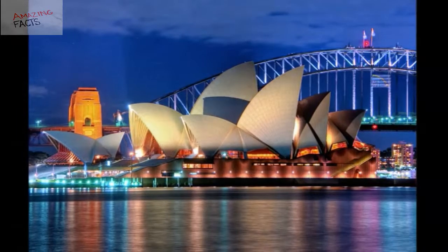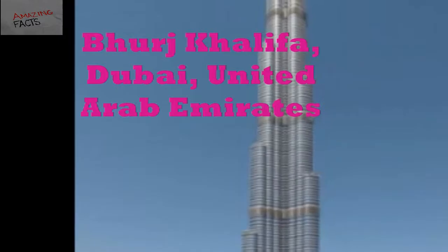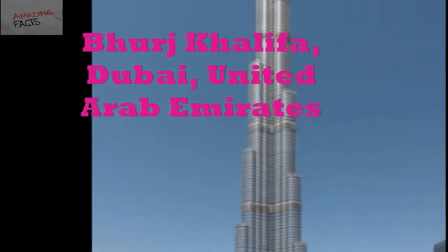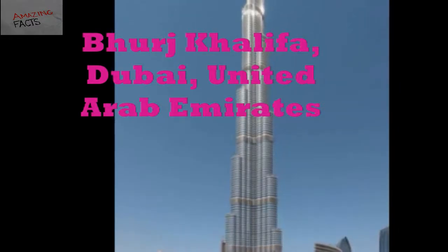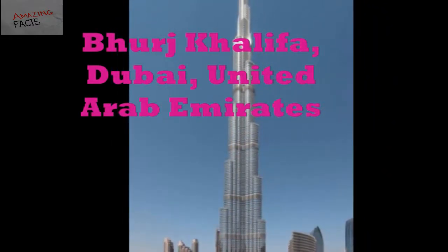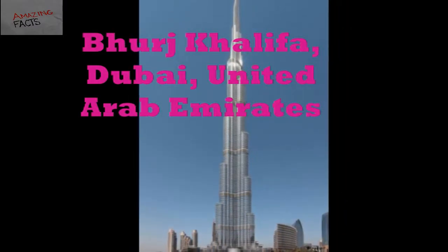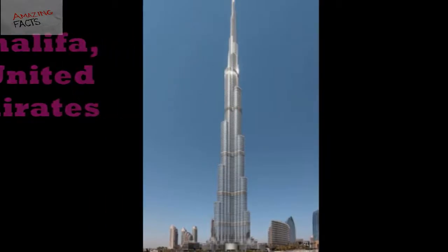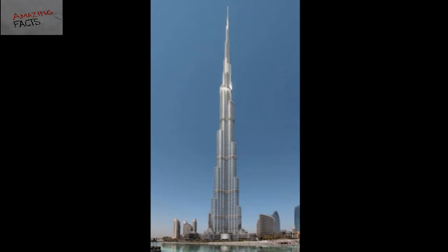Number 1: Burj Khalifa, Dubai, United Arab Emirates. The Burj Khalifa is the most visible architectural marvel of Dubai. At 828 meters high, the Burj Khalifa is the tallest building in the world. It has more than 200 stories, with 160 of them habitable. The Burj Khalifa is one of the incomparable feats of engineering and the most iconic destination of Dubai.